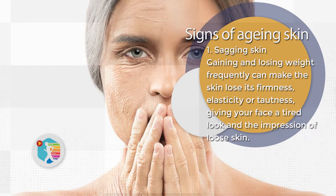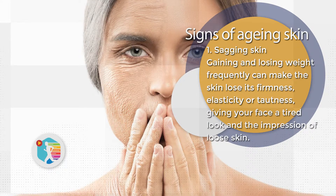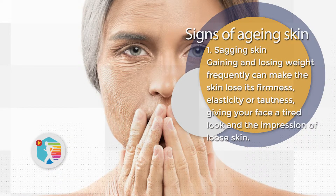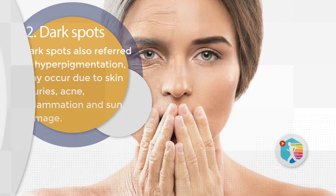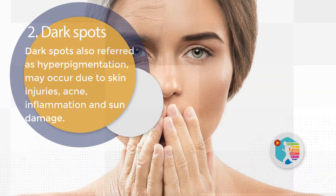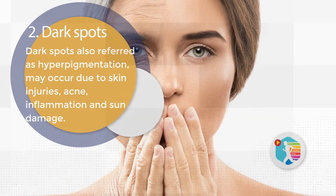Signs of Aging Skin. 1. Sagging Skin. Gaining and losing weight frequently can make the skin lose its firmness, elasticity, or tautness, giving your face a tired look and the impression of loose skin. 2. Dark Spots. Dark spots, also referred to as hyperpigmentation, may occur due to skin injuries, acne, inflammation, and sun damage.